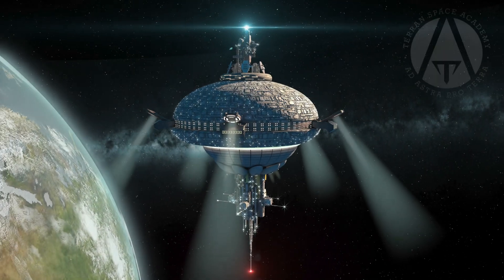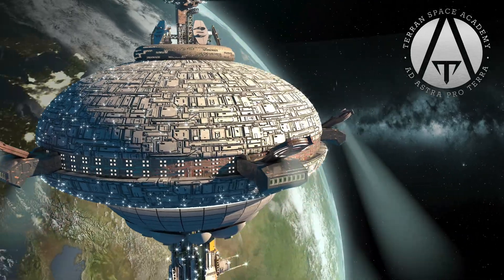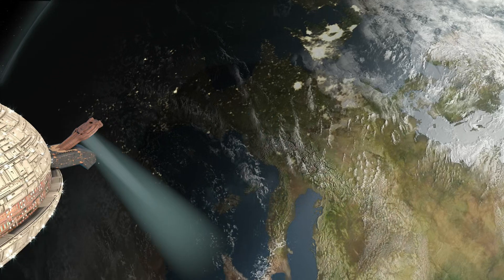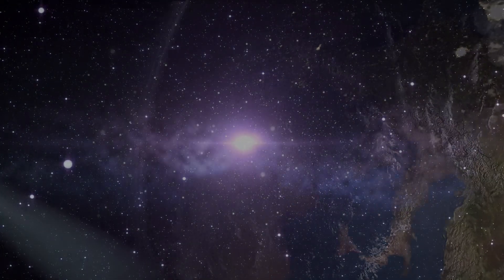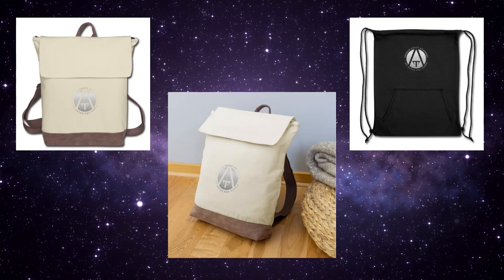Hello and thanks for listening. Welcome to the Terran Space Academy, where we help prepare you for a bright future in the space industry. Please don't forget that we have Academy themed merchandise available in the Academy store. There are links in the description.